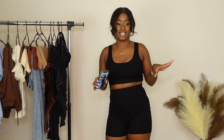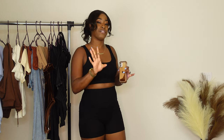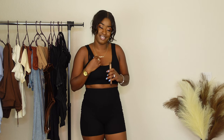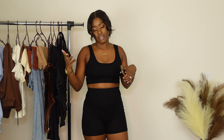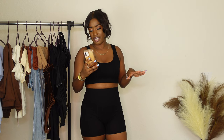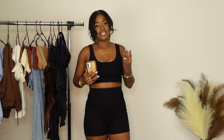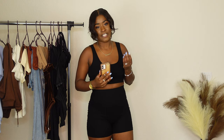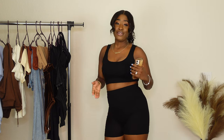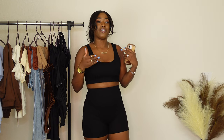I definitely recommend it. However, I must say the material — the material is giving the price, which is about seven dollars seventy. So the material is giving seven dollar seventy, if you know what I mean. It's up to you if you want to purchase. I did purchase other colors — it looks good — but the material is a bit fuzzy.